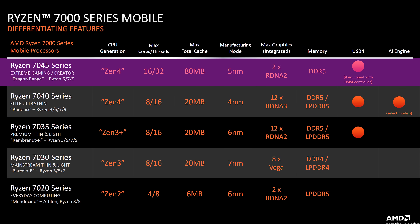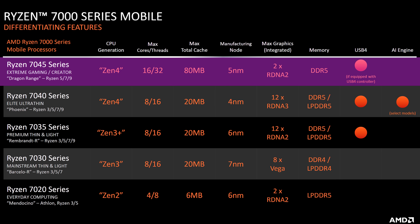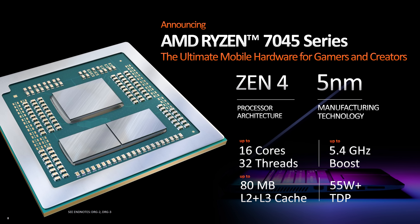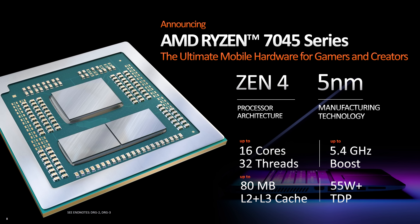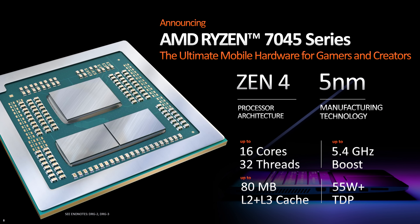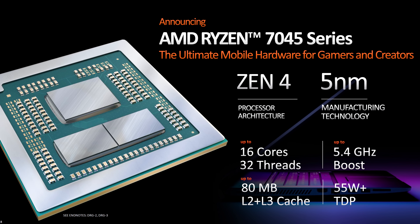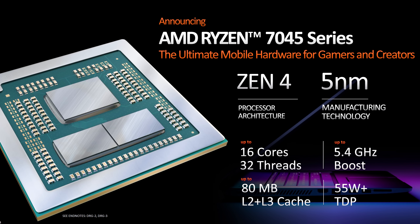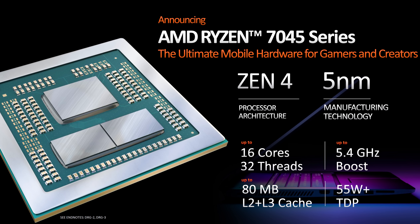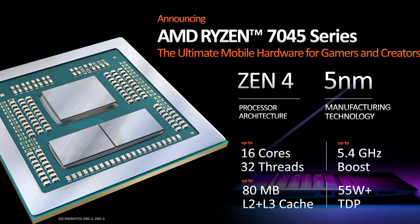The higher Dragonrange chips will max out at 16 cores and 32 threads this year, double what AMD has been offering for the last few years. What's equally impressive is the amount of cache, with Dragonrange maxing out at 80MB of total cache. For comparison, the best AMD laptop processor last year had 20MB of total cache, so this is a 4X improvement to cache and a 2X improvement to cores and threads in one generation. More cache has already been proven to improve gaming performance with AMD's X3D desktop processors, so I'd expect to see nice boosts in games on laptops too.